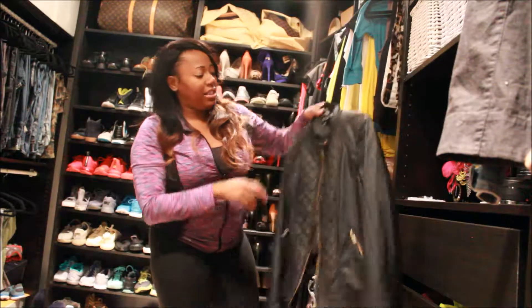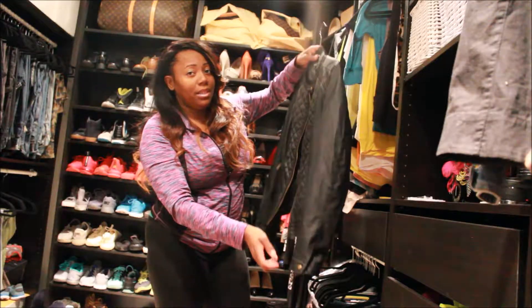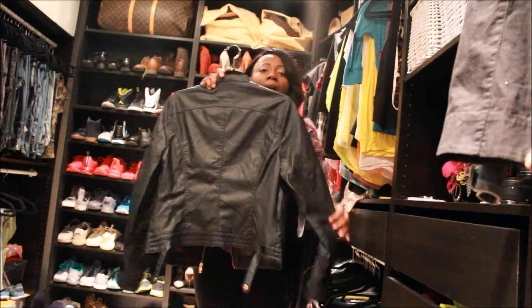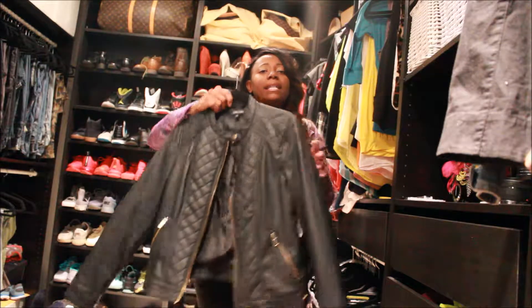Then I bought this jacket to go with my black boots. It's just a little pleather black jacket and I got this from Didi's too. It was $18.99.